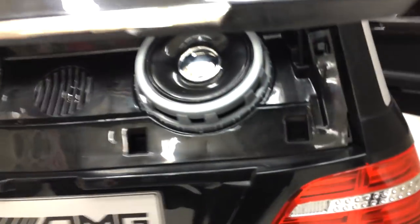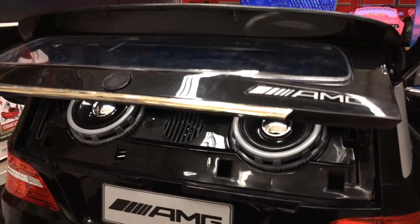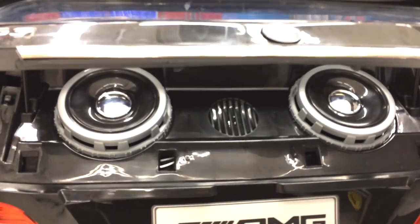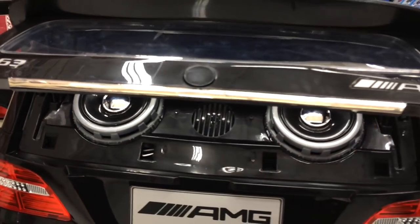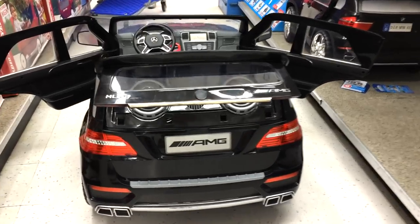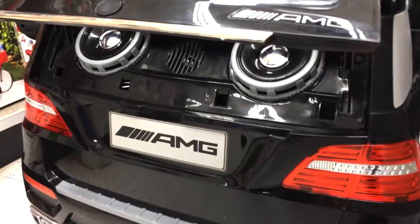We're gonna hold up the back trunk right here and show the speakers. Listen to the music — really nice speaker system.